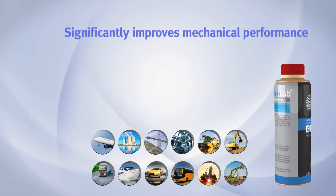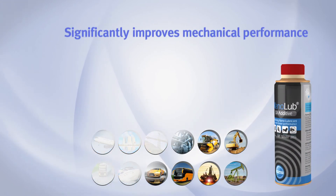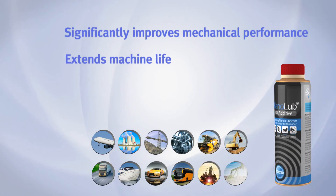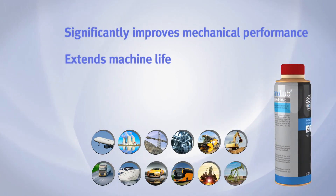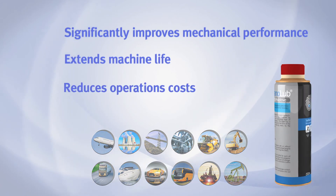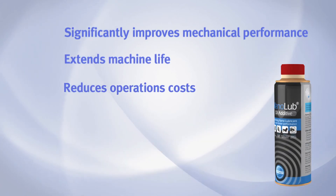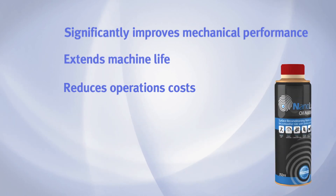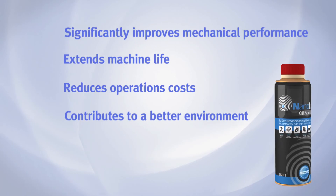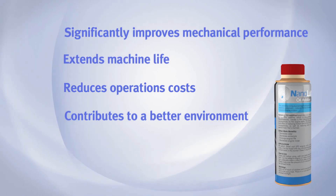Nanolube significantly improves mechanical performance by reducing wear and friction. It extends machine life with lower downtime and longer service cycles. It reduces operations costs with lower service requirements, less breakdowns, and more efficient energy consumption. And it contributes to a better environment by optimizing operations and reducing emissions.